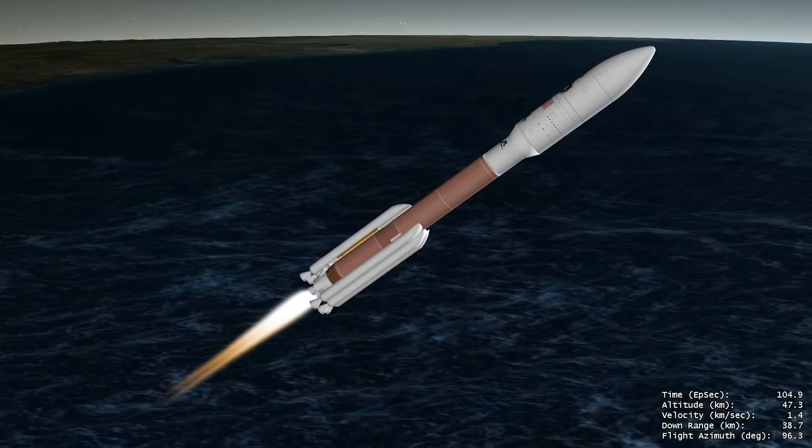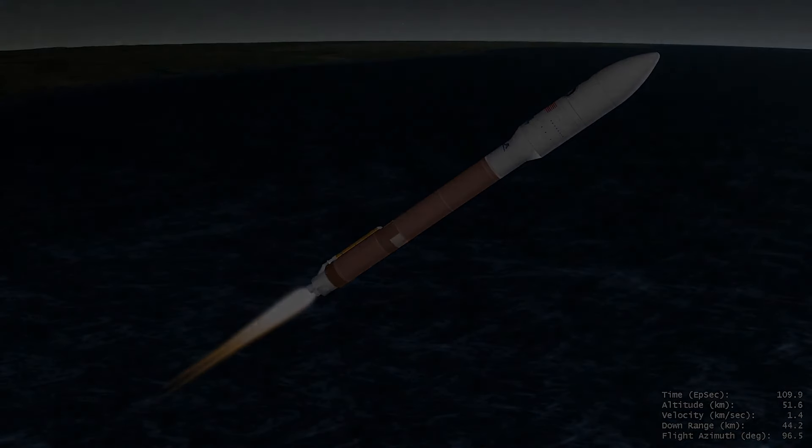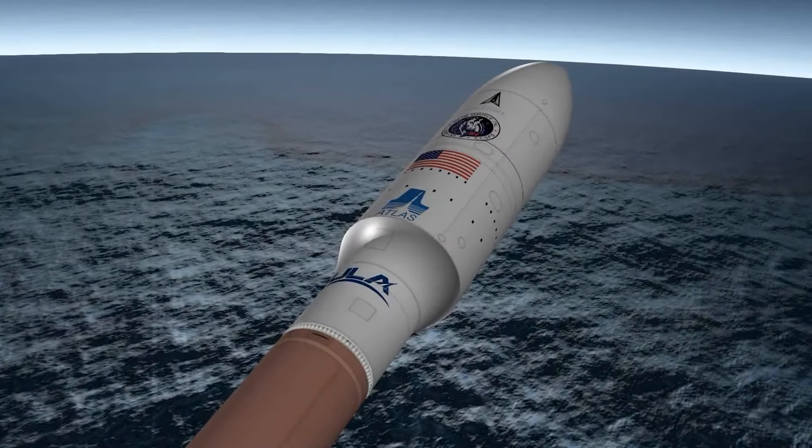Within the next two minutes of first stage flight, the Atlas V rocket will quadruple its velocity following jettison of the five GEM-63 solid rocket boosters.